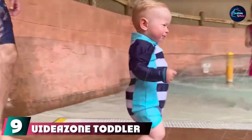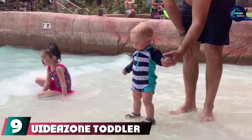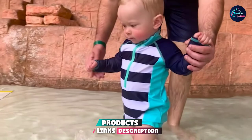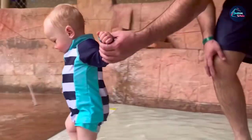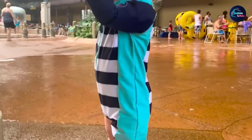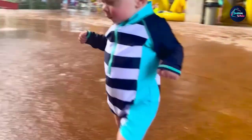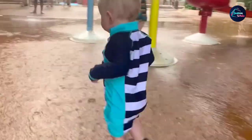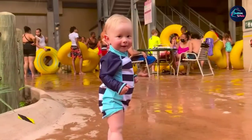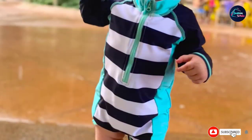Next at number nine, we have the toddler zipper rash guard swimsuit. This one-piece comes in 30 colors and patterns, many of which are gender neutral, and is available in sizes 6-12 months up to 3T. It's made from soft, breathable material that's quick-drying and elastic to prevent chafing. The suit also provides UVA and UVB protection and is praised by parents for its cute, comfortable, and convenient design. Some customers report it runs a little big, so check size measurements before purchasing.